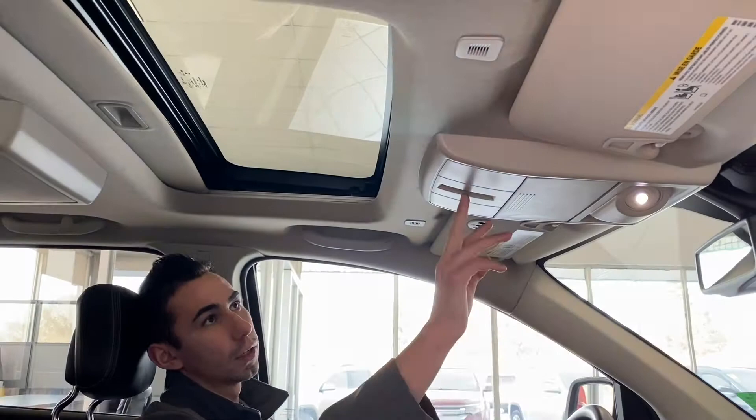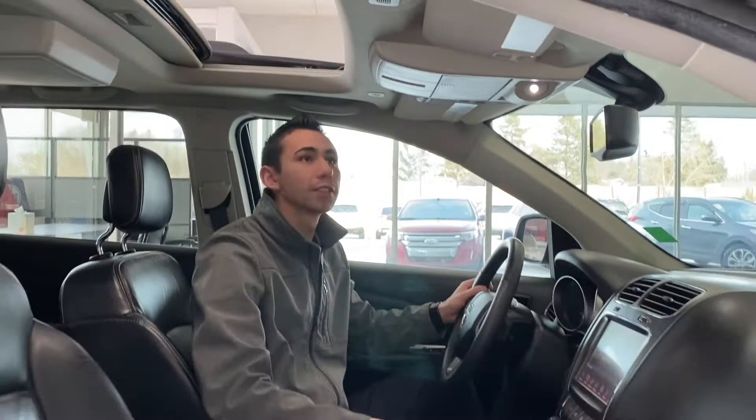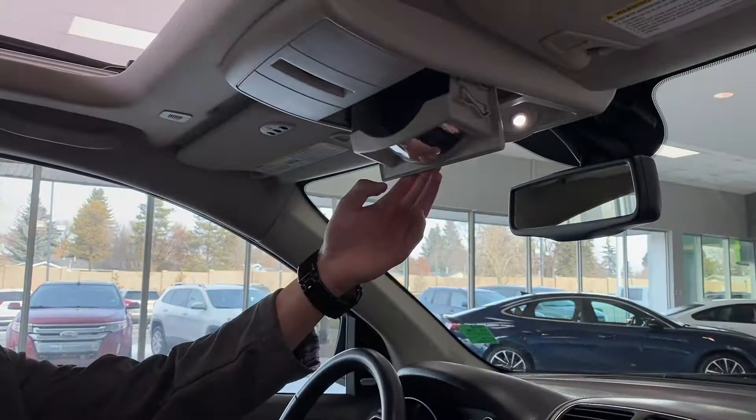That's pretty nice. You can also open this little cubby over here — put your sunglasses in there, or you can tilt it up and use it to check on people in the back seat, check on little Timmy in the back.